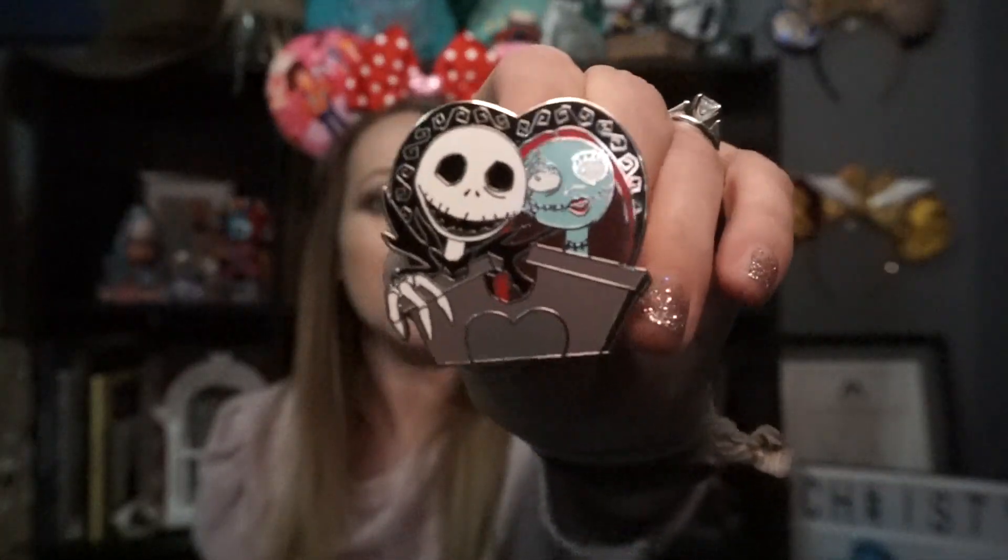Number two — February: Love is in the Air. Show a pin featuring a Disney couple. My favorite couple is Jack and Sally, so here is my Jack and Sally couple pin.